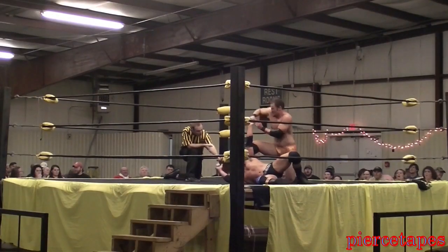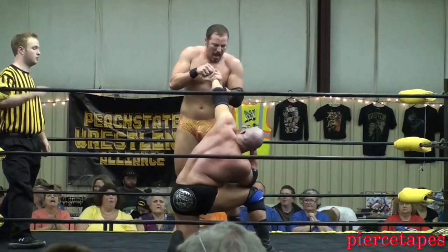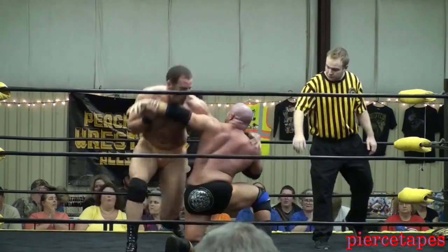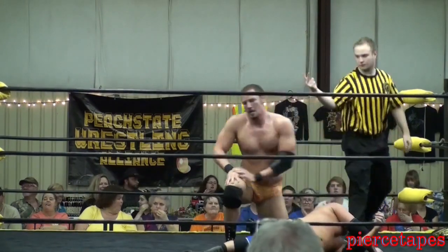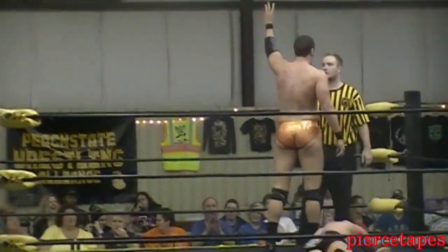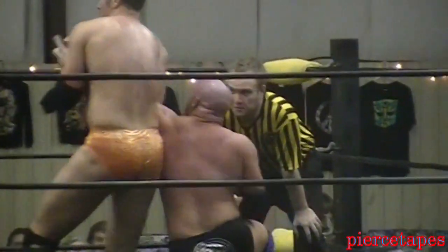Tyson Dane clenching his other fist in pain. Dane working his way up — he can't just lay there. A great deal of variation from Adler on the arm bar, hitting it from different angles. He's trying to work every nerve and bone in that arm.